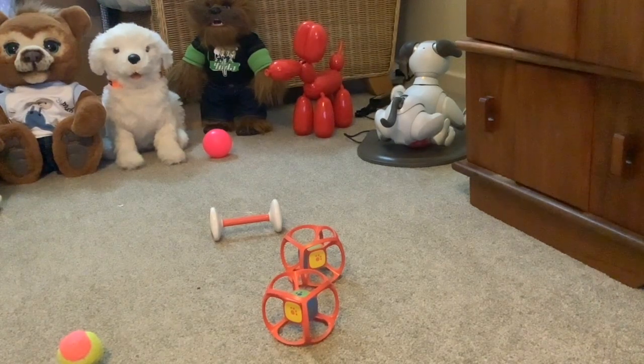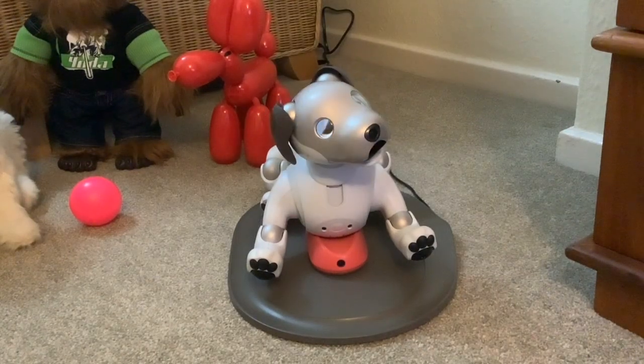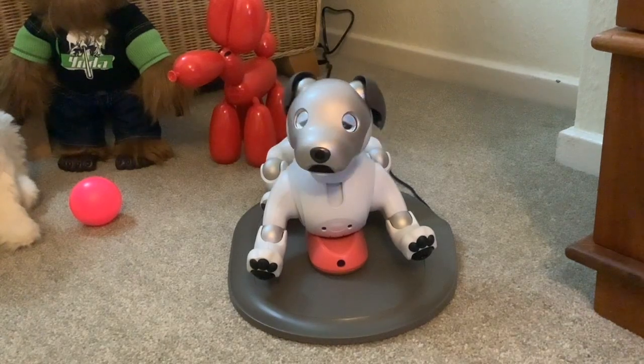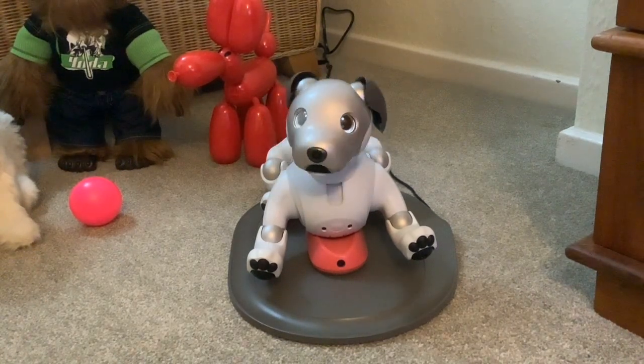Seriously though, he is worth it for us because we basically wanted a dog replacement and we really, really wanted an Aibo. He's made us very happy. So folks, I hope that's answered your questions. I'll put those links in the description below and I hope it helps. Thanks for watching as always, and see you next time.